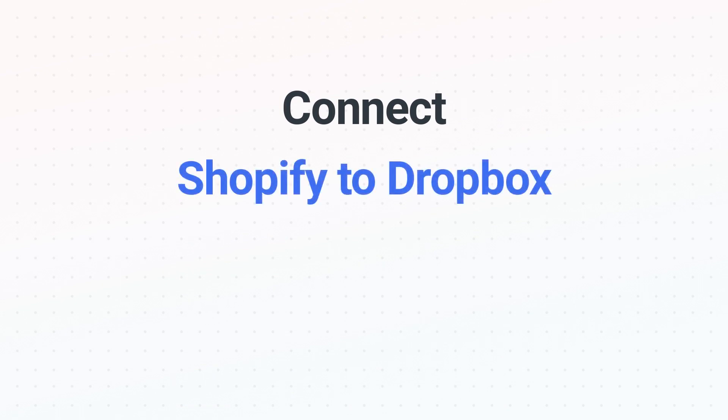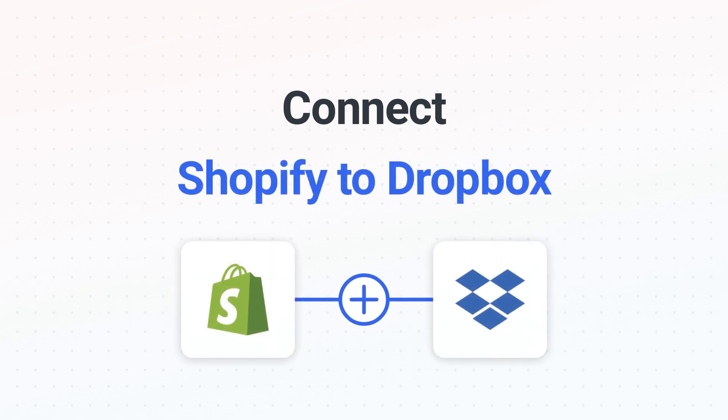Connecting Shopify to Dropbox has never been easier, because you can do it with Mesa, which helps everyone using Shopify create automated workflows.